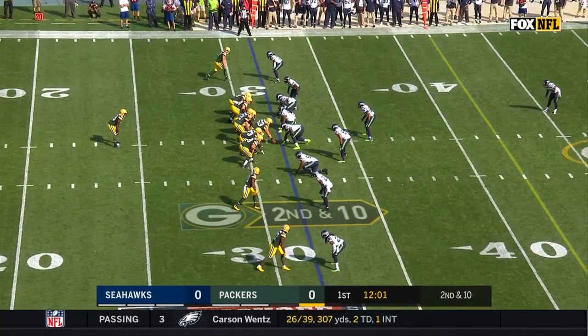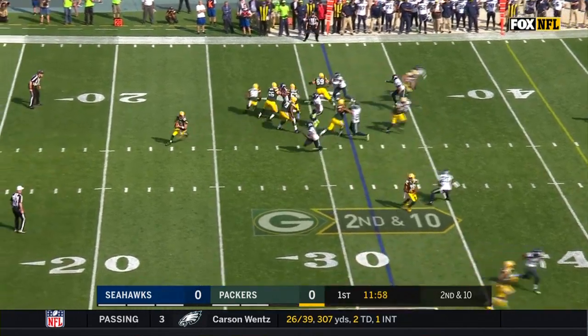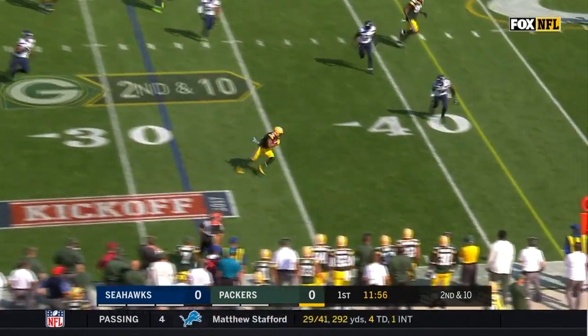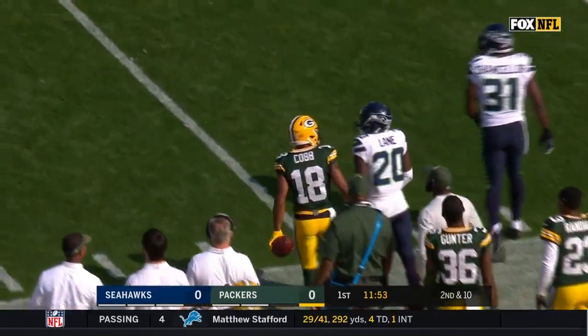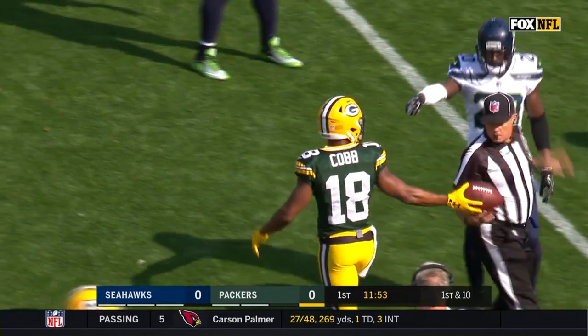On second down, play action, Rodgers. Wide open, Cobb. The catch to the sideline for a first down. And a flag for a hit after the play.